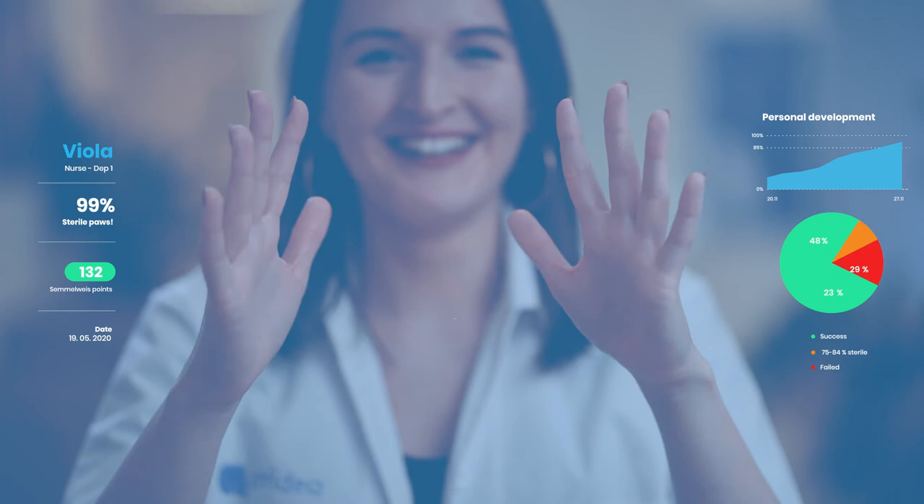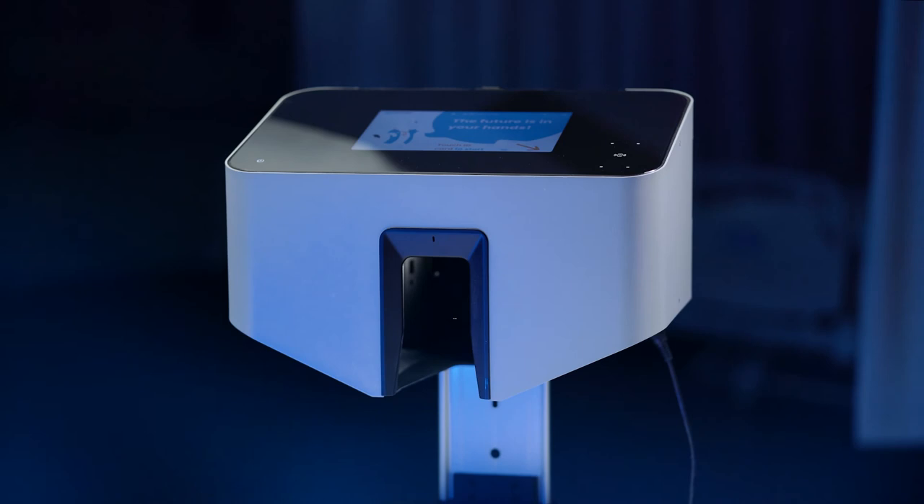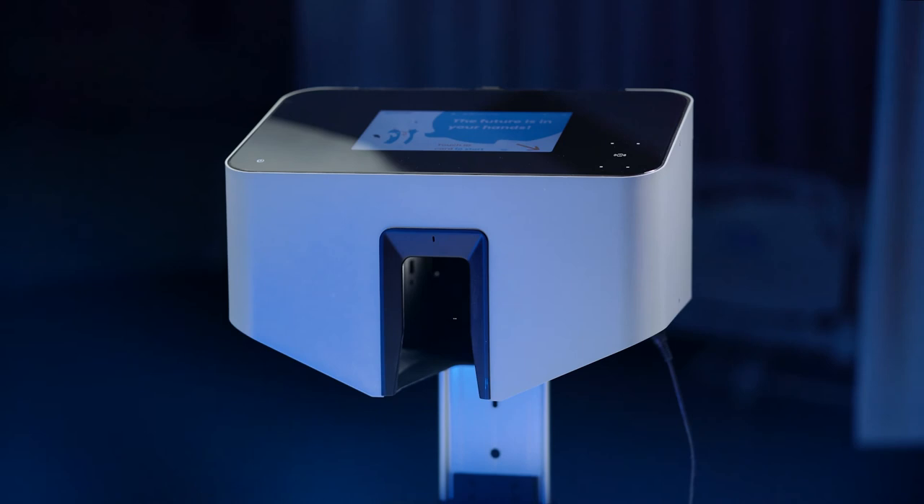The new experience seamlessly connects the digital and physical worlds in the hospital working environment, while creating a beneficial effect on human behaviour and habits. And when it comes to hospital infections, the right hygiene routine means saving lives.